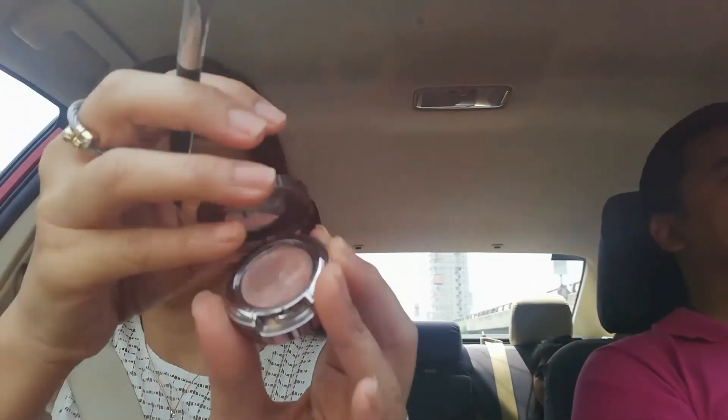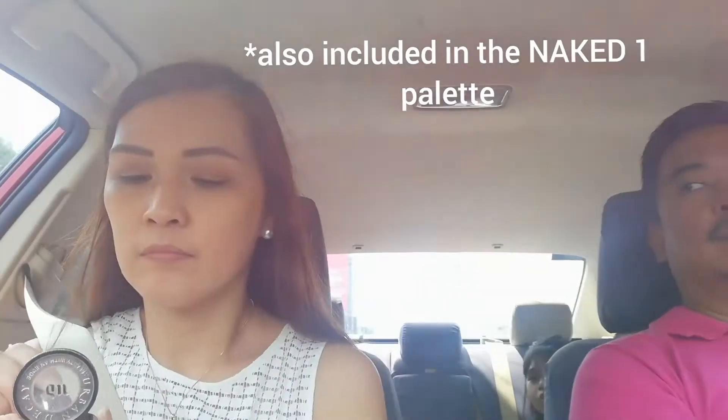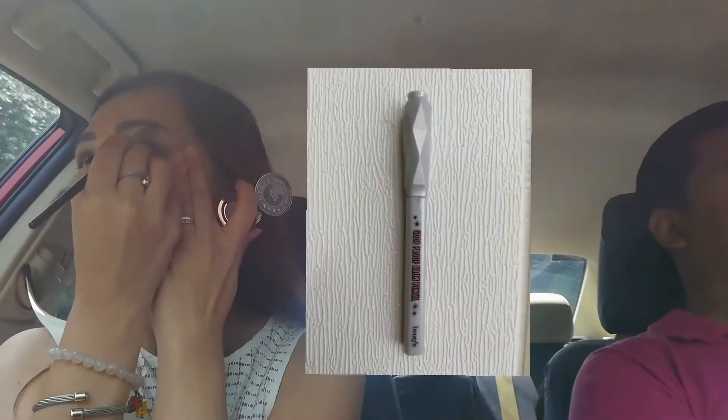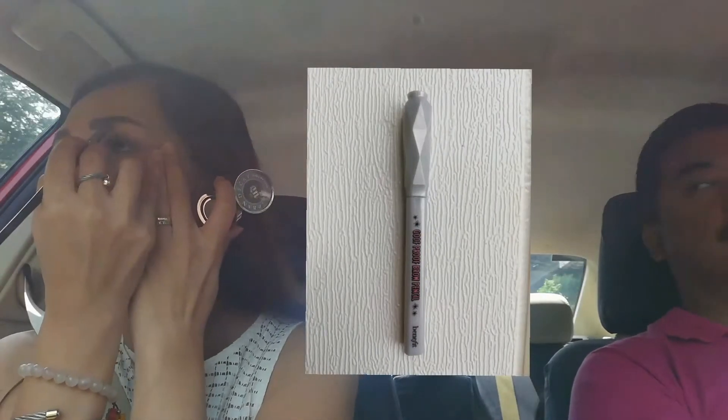Next, under the brow I applied Urban Decay eyeshadow in the shade Sin. I also lost footage of when I did my brows — I use the Benefit Woolf Proof Brow Pencil. For bronzer, I use the Benefit Hoola Bronzer.